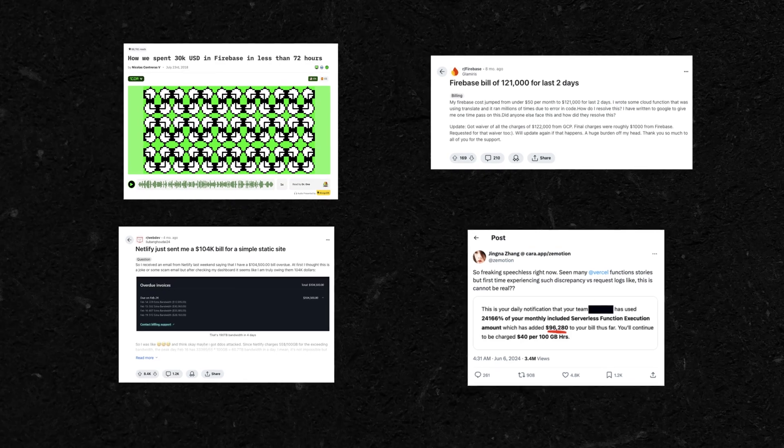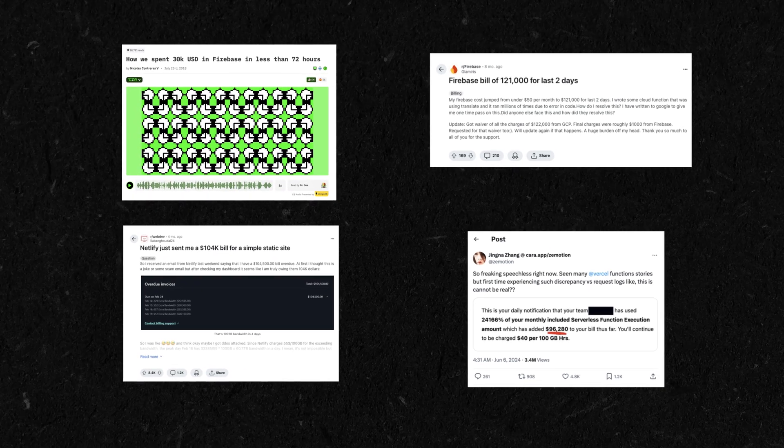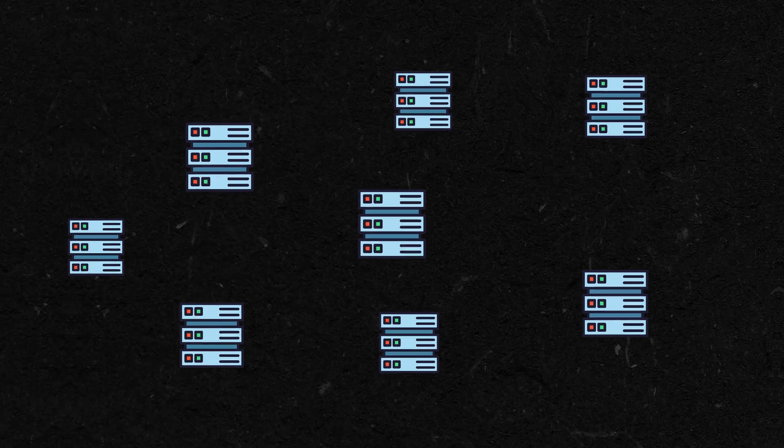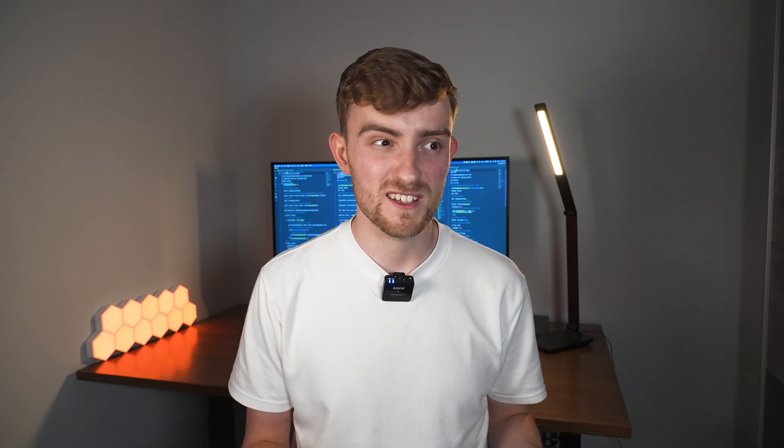There have been a number of high-profile incidents over the past few months and years where developers have reported being charged excessively high fees for their serverless usage. One of the reasons why serverless is so loved is because it's easy to scale — and by easy I mean automatic. So when your project experiences a popularity boom or you're hit with an attack you're not protected from, instead of your infrastructure hitting a bottleneck and your application slowing down, your infrastructure infinitely scales to cope with the new traffic. The good news is your startup's website never went down, but the bad news is you've got a bill the size of a salary.